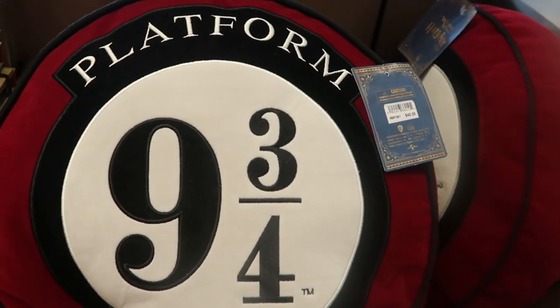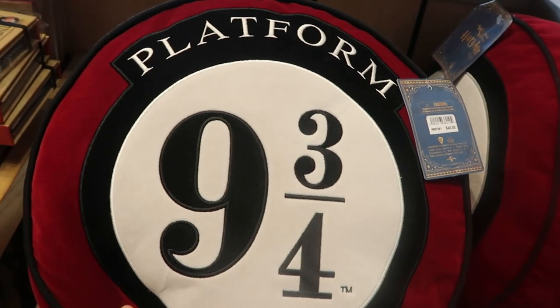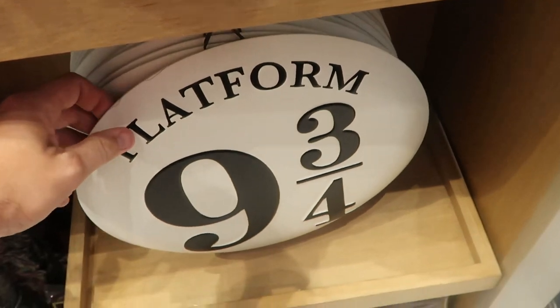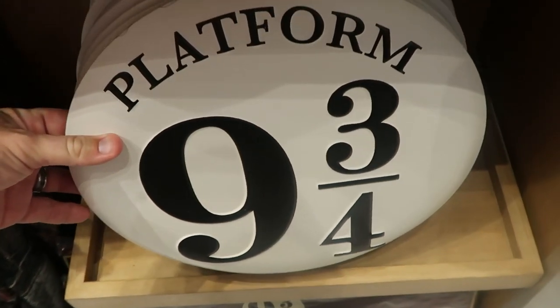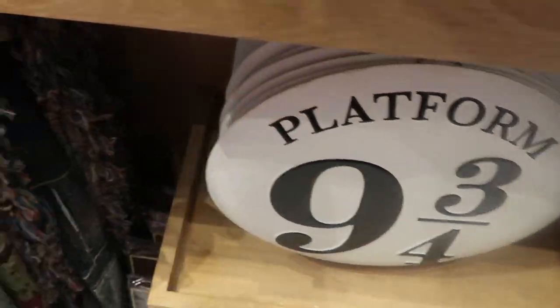Over here is an awesome Platform Nine and Three Quarters pillow — I love this, it's embroidered and so soft — $45 a piece. And it looks like they have a tin wall sign that says Platform Nine and Three Quarters. That is really amazing. They do also have some woven throw blankets with the Hogwarts Express on it — very, very good quality; it says Hogwarts Express right there.